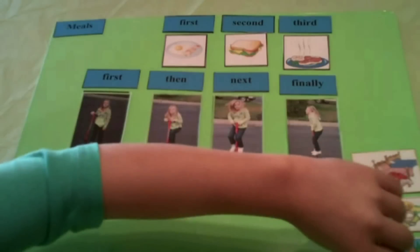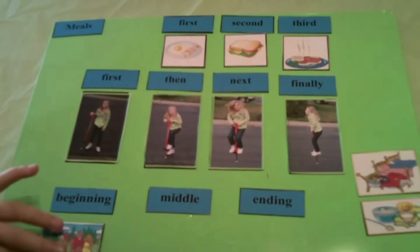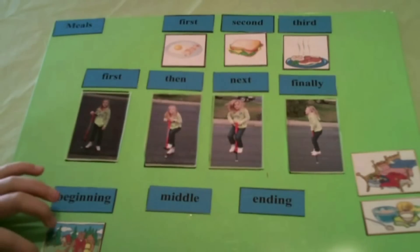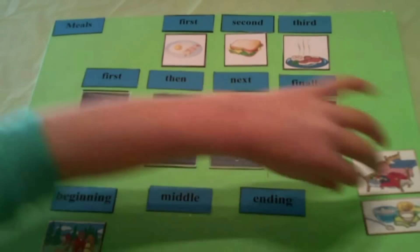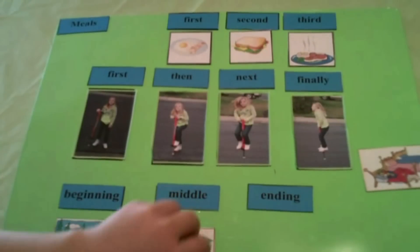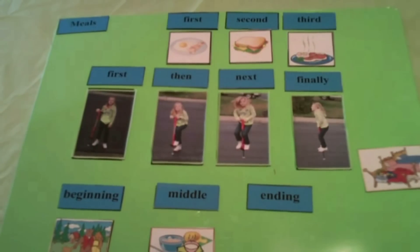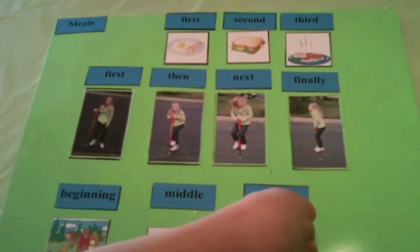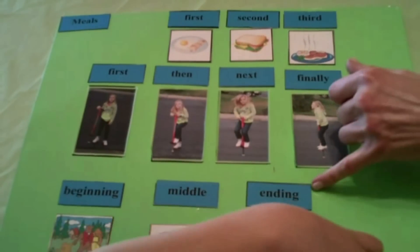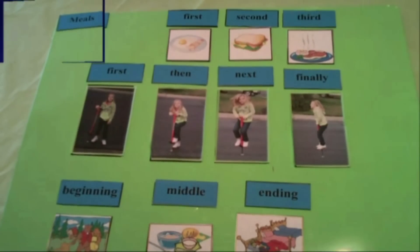At the beginning, mama bear, papa bear, and baby bear went for a walk. In the middle, Goldilocks came and saw the porridge, so she ate baby bear's porridge. And then, in the ending, Goldilocks fell asleep in the bed. You got that story in order using your transition words to help you. Good job.